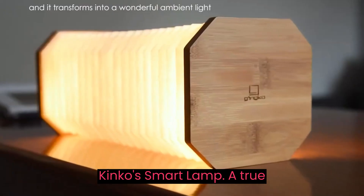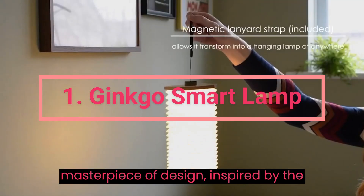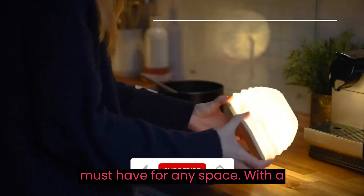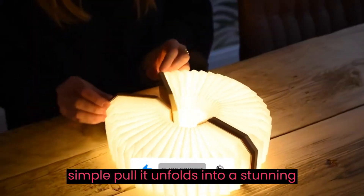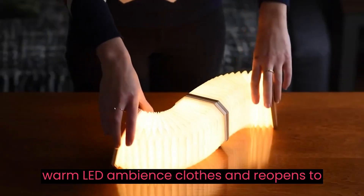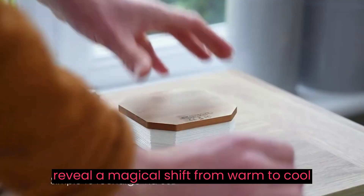Ginkgo Smart Lamp. A true masterpiece of design inspired by the elegance of an accordion, this lamp is a must-have for any space. With a simple pull, it unfolds into a stunning light sculpture, bathing your room in warm LED ambience, and reopens to reveal a magical shift from warm to cool white light.